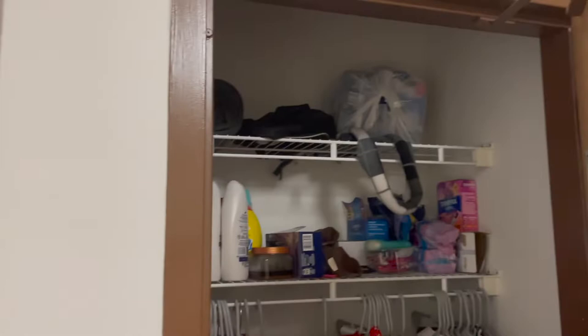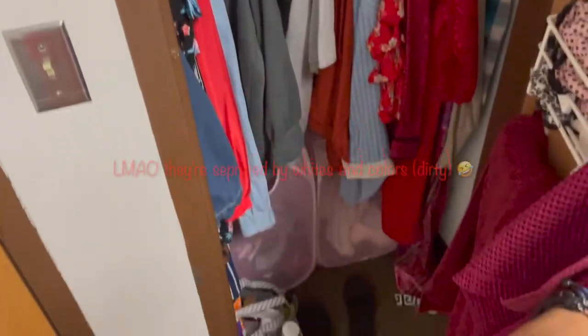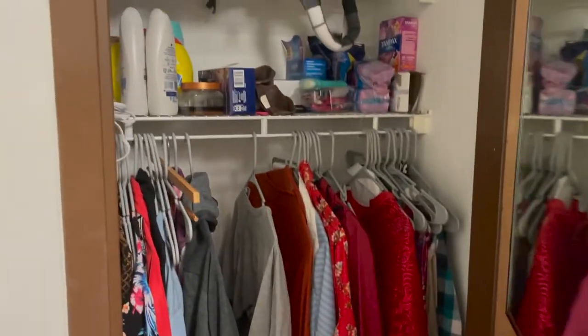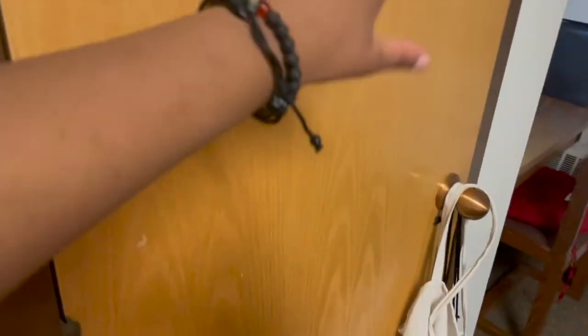These are the closets — this is roughly what the closet space will look like. I just separate my clothes: one for dirty, one for clean — keep it like that, and a mixture of stuff. And then this closet is storage.